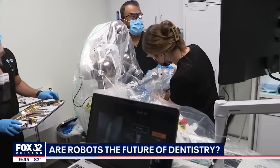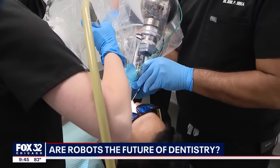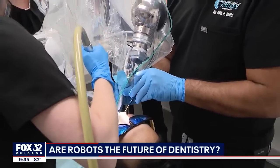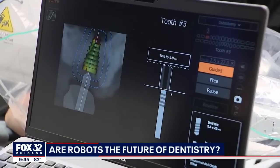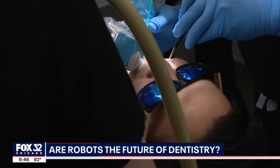Dental implants have become a preferred treatment of choice for many people to replace missing teeth. That's because they can last twice as long as a bridge or crown. When it comes to dental implant surgery, accuracy and precision on the surgeon's part is key.